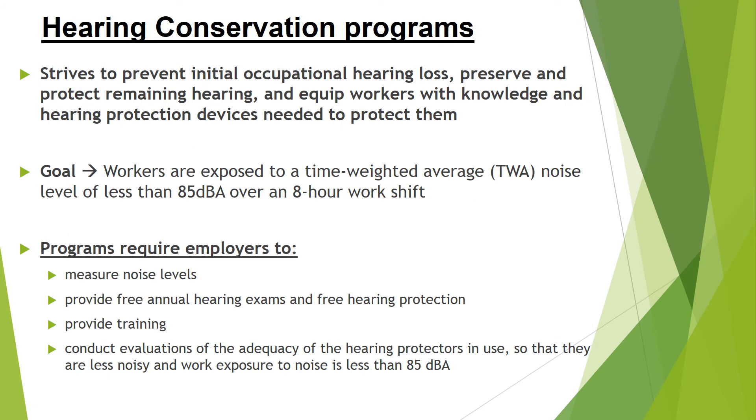As previously discussed, OSHA implemented the Hearing Conservation Program in 1981, intended to prevent initial occupational hearing loss, preserve and protect remaining hearing, and provide workers with knowledge and hearing protection devices so hearing loss didn't occur. This program's goal is to have workers exposed to a time-weighted average noise level of less than 85 dBA over an 8-hour work shift. Because of these programs, employers are required to provide free annual hearing exams and hearing protection aids, provide training, and conduct evaluations of the competence of the hearing protectors.